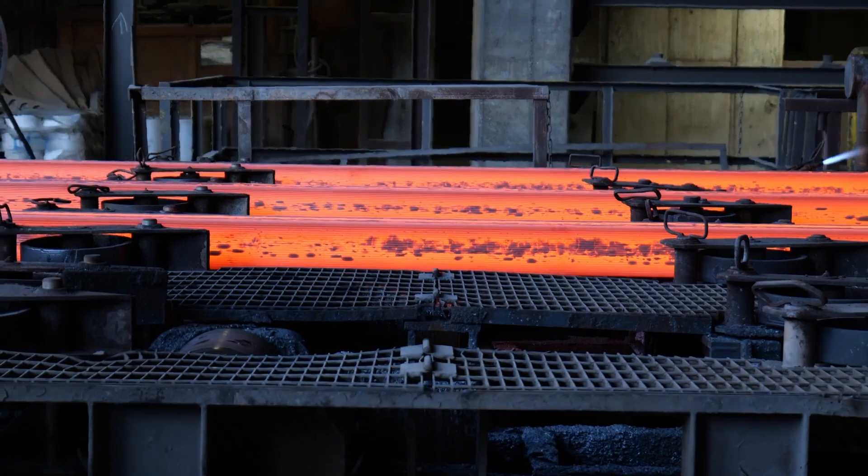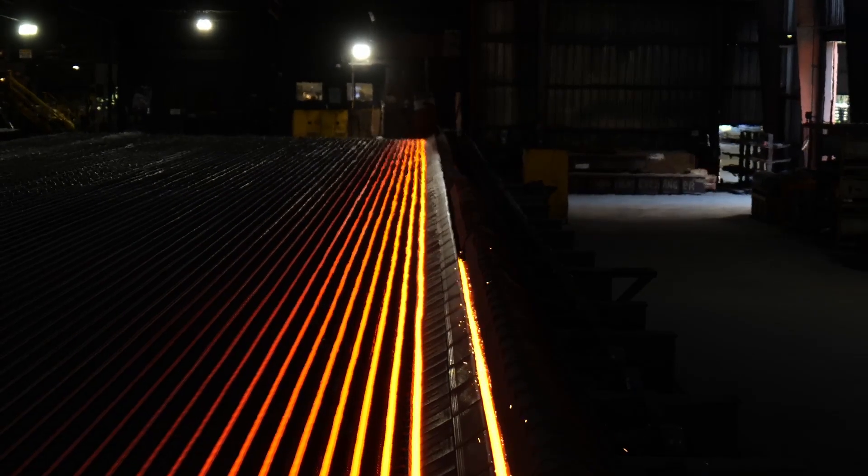From the billet, it goes over to the rolling mill, gets reheated back up, and then it's run through the rolling mill to produce that final product, like rebar.